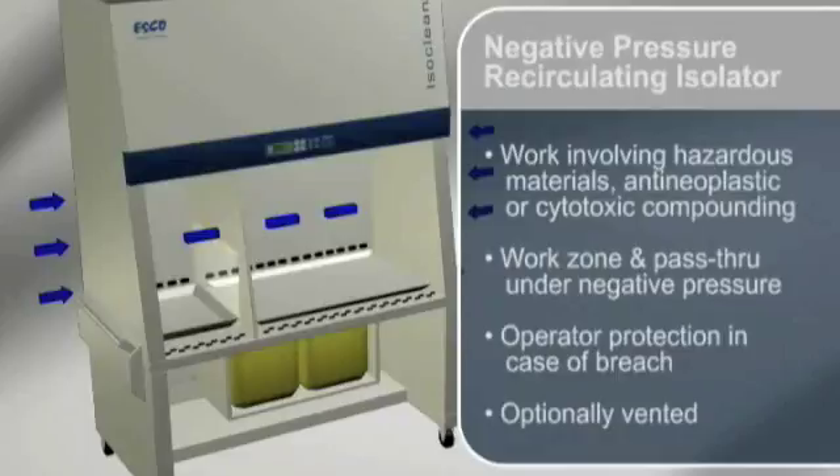Negative pressure recirculating isolators are suitable for work involving hazardous materials, anti-neoplastic or cytotoxic compounding applications such as chemotherapy. The work zone and pass-through interchange are under negative pressure to the room, in order to maintain operator protection in case of a breach in the barrier isolation system. They must be externally vented.